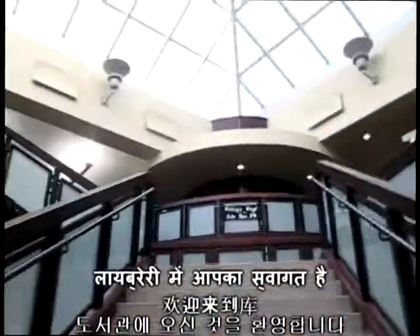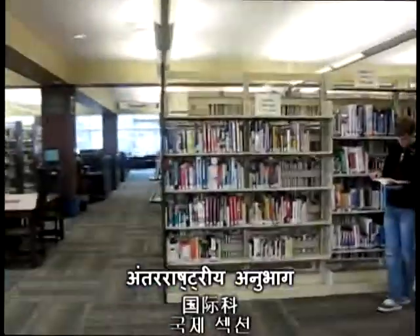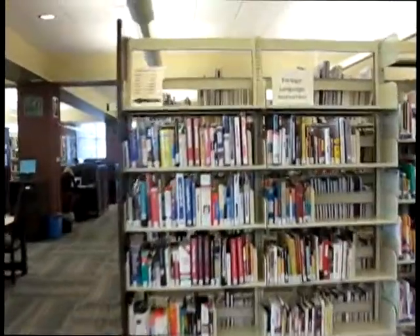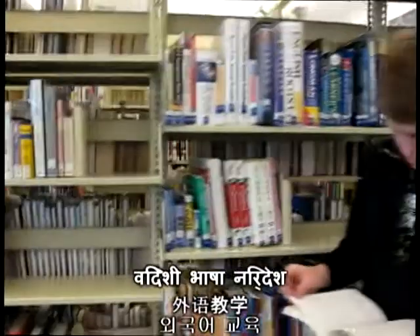Here at the West Lafayette Public Library, there are plenty of resources for international students. Up the stairs and on the left is the major international section. At the top of the stairs, there is the foreign language instruction section, which has many popular languages to choose from.